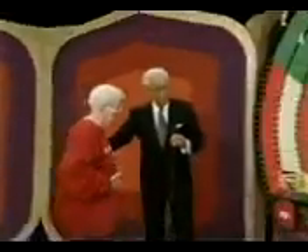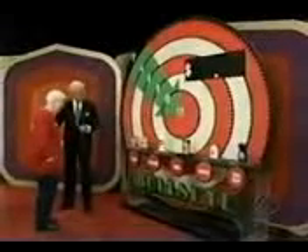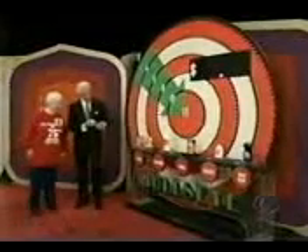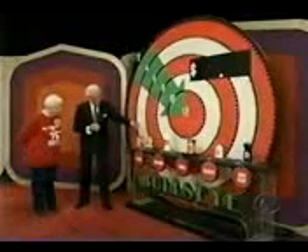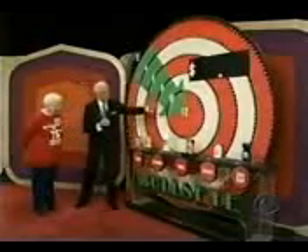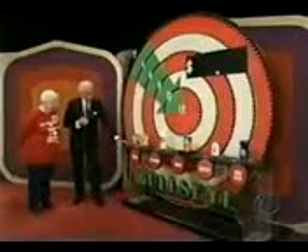Now, Lorraine, with all those children and grandchildren, I'll bet you're a good shopper — and that's what you need to be to win this game. To hit the bullseye, choose any one of these products and tell me how many of that one product it takes to equal $10 to $12. Just to refresh your memory on the products, Rod's going to describe them.